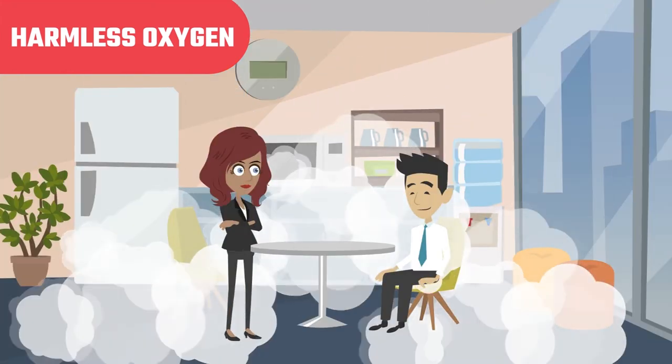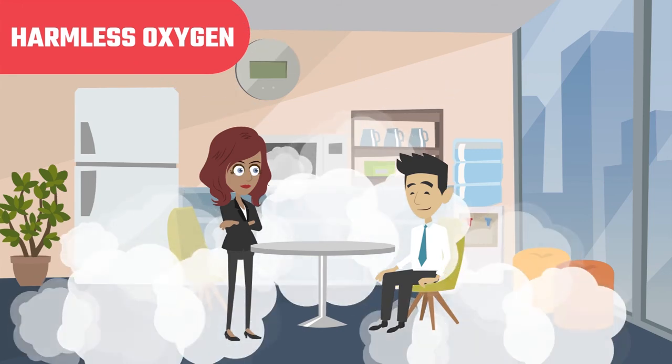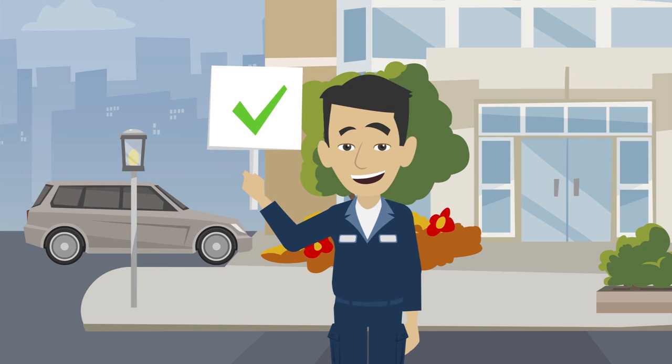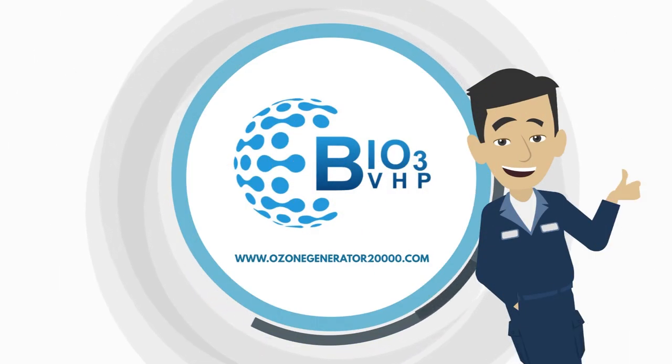It leaves behind nothing — no residues, poisons, or toxins like traditional sanitizers and other harsh chemicals. Invest in Bio 3 VHP today to make any building or facility safe from COVID-19 and guarantee results even in the hard-to-reach areas. You'll be glad you did, so you can get the deep sanitizing you need.